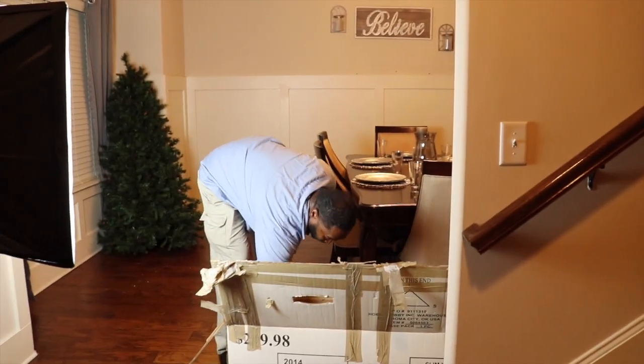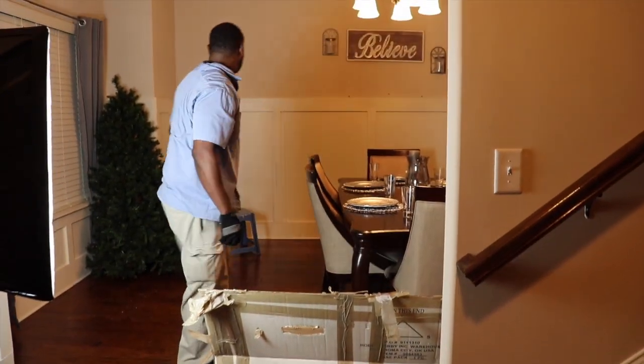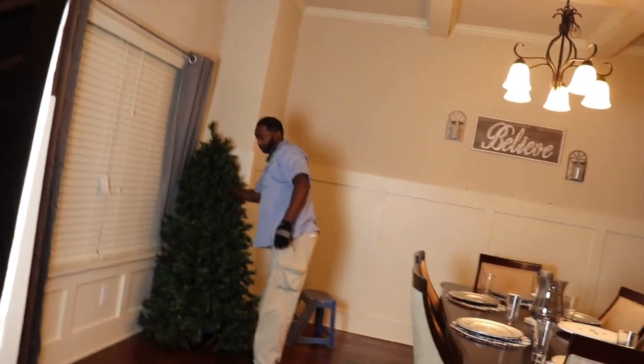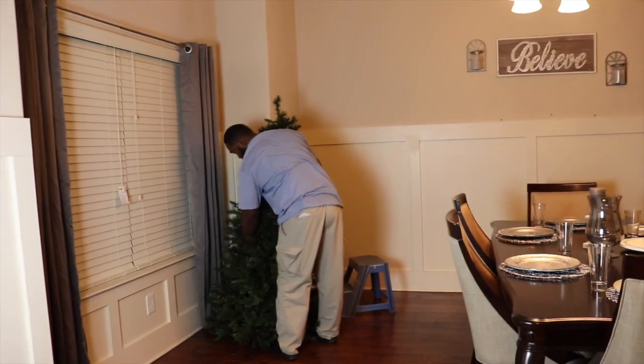The tree is being put in the box. T came home just in time because I promise you, Hayley and I would have been struggling.